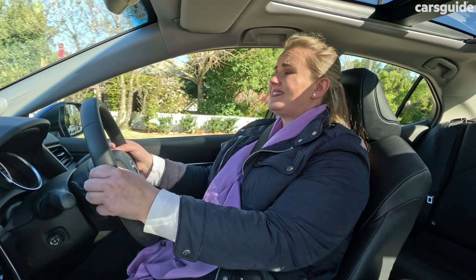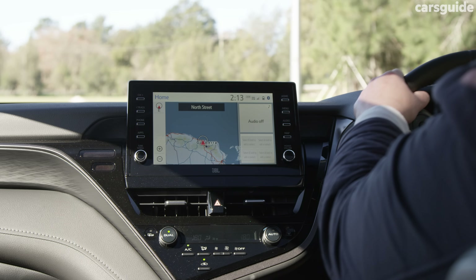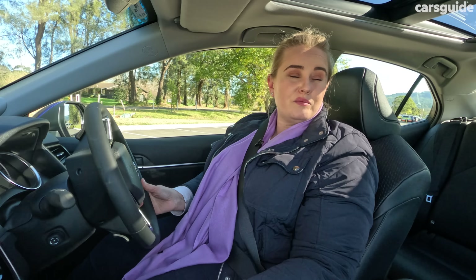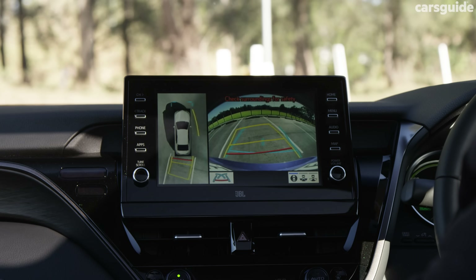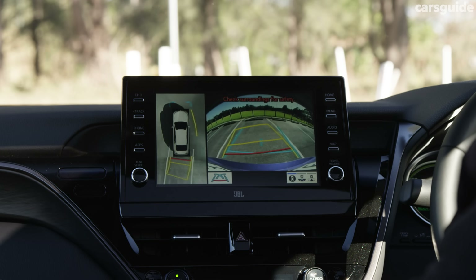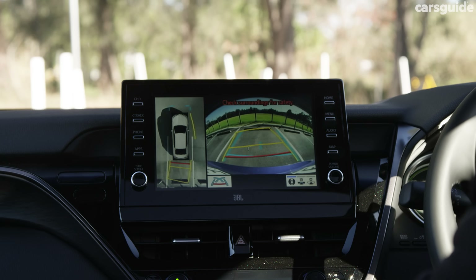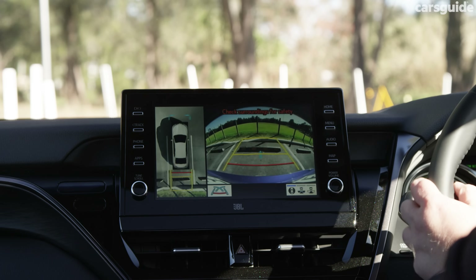The car feels a lot larger than what it is, and I feel well protected — I think that's mainly because I can see so much of the bonnet from my driving position. I really enjoyed parking this. It is big and will fill up a space, but with the 360-degree view camera and the front and rear parking sensors, it's actually pretty easy to park. The camera is a bit lower quality than I would want and needs to be improved upon, but it certainly serves a purpose.